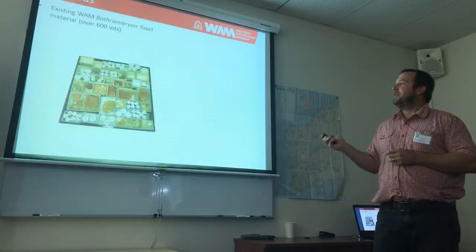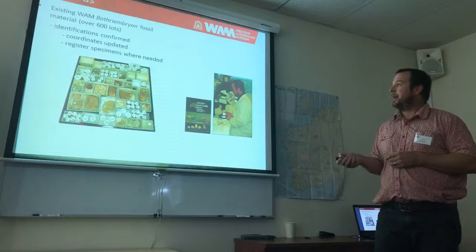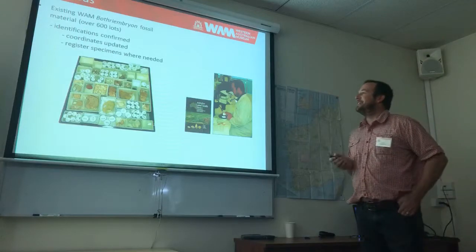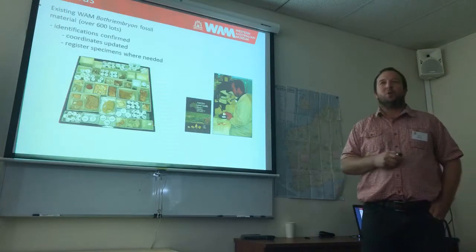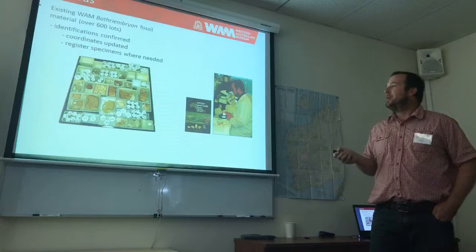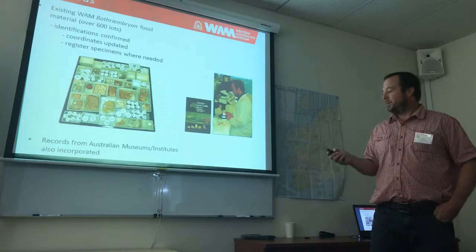To do this, I've been going through the WAM palaeontology collection — you can see I'm new to this area — working with some recent texts, and obviously updating coordinates. There are a lot more modern applications like Google Earth and other things to really get a good fix on where the specimens came from, getting them registered where needed, and then pulling in other records.